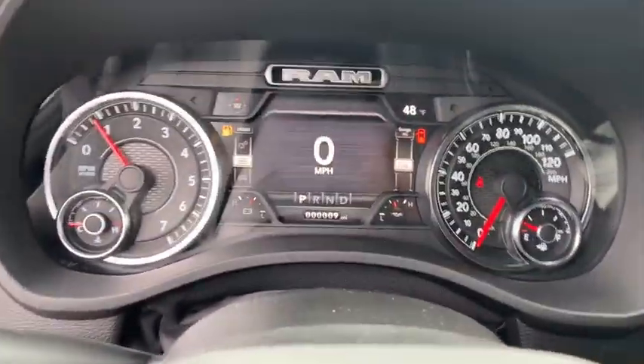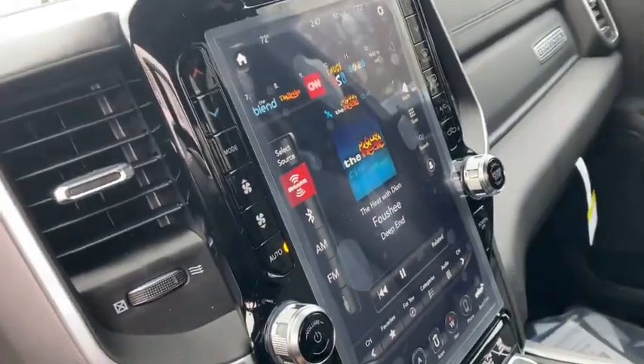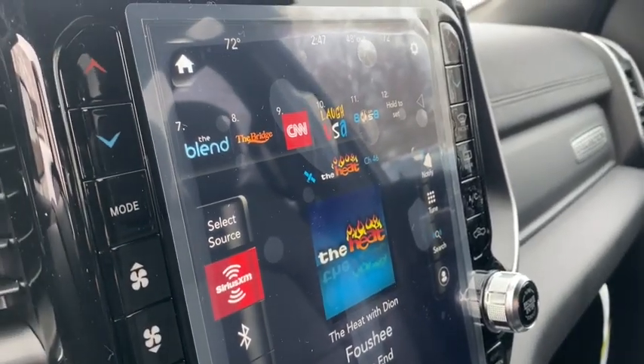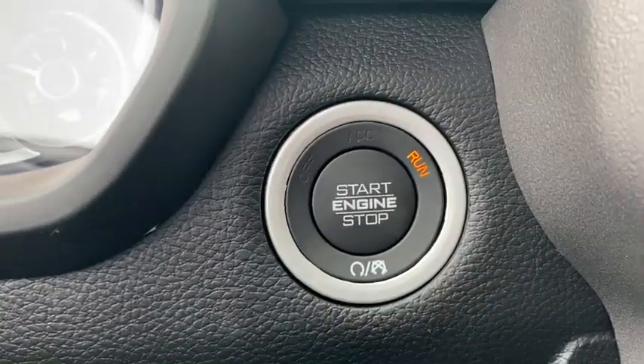Traction control, remote engine start, dual airbags, leather-wrapped steering wheel, power steering, four-wheel disc brakes, center armrest, compass, trip computer, bucket seats, fog lights, power windows, electronic stability control.